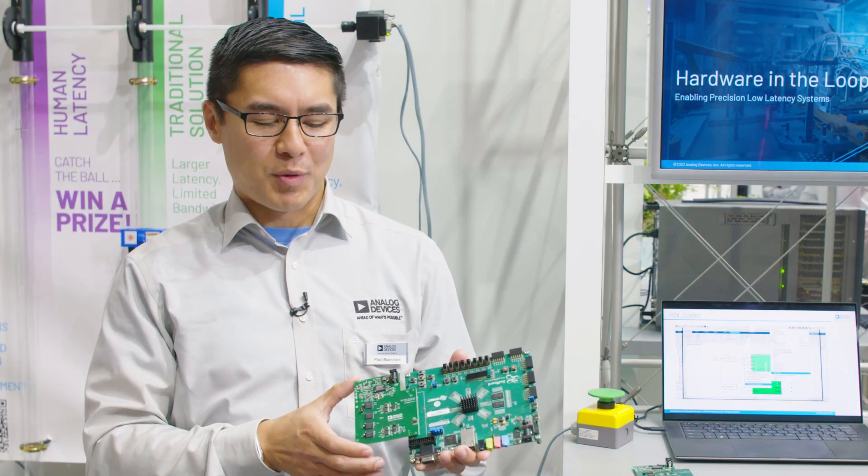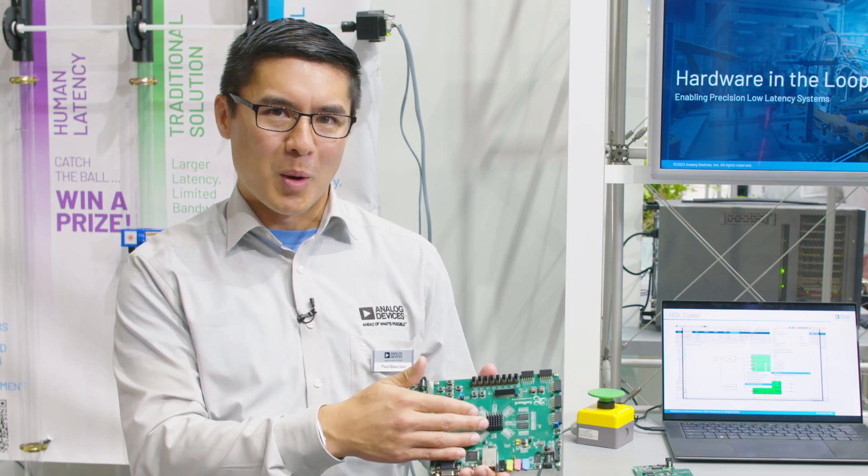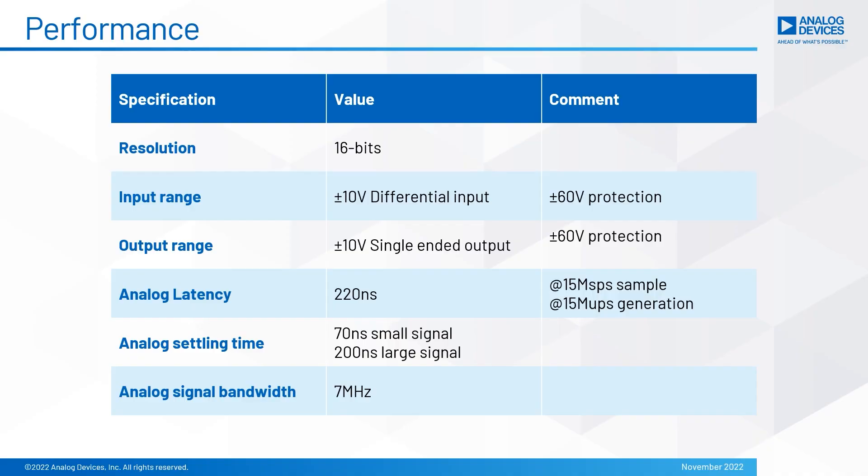Analog Devices is providing both the hardware solution and also the HDL drivers and firmware required to fully analyze a 200-nanosecond latency hardware-in-the-loop system. By utilizing Analog Devices' hardware-in-the-loop system, customers are able to properly emulate real-world behavior of their device under test. This allows customers to identify faults that were previously unidentifiable with slower systems.